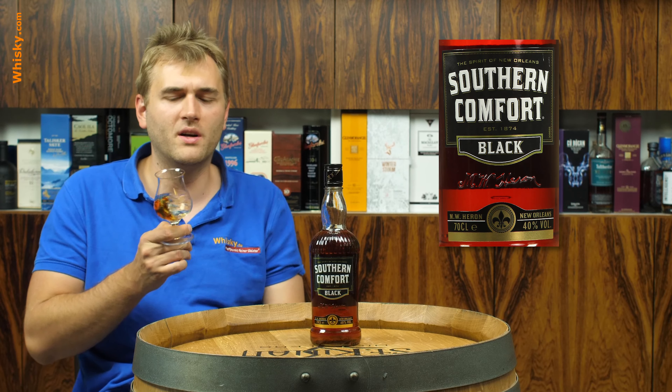The normal Southern Comfort is only 35% ABV. So when you look at the bottle and realize it's 35% ABV, you know that's not a whiskey.